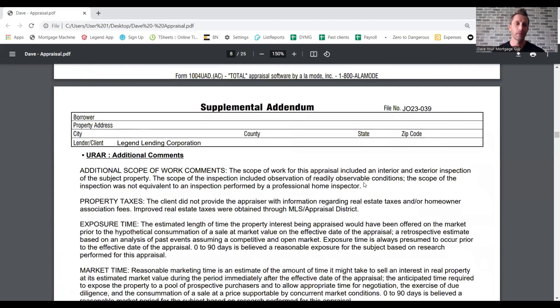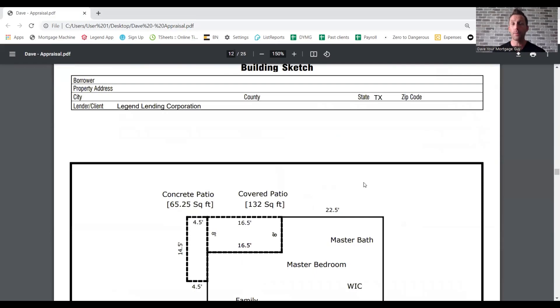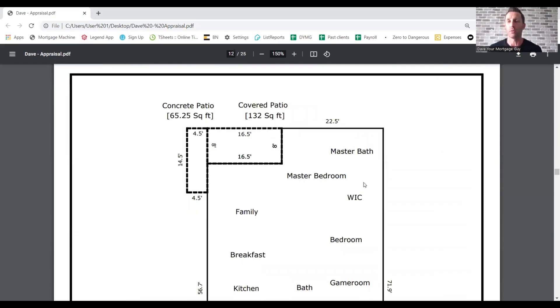We're going to keep scrolling down. There's some additional verbiage — cover-your-behind type stuff. Keep in mind an appraiser is not an inspector. The things that your inspector is catching are not always things that your appraiser is going to address — two different people, two different jobs.